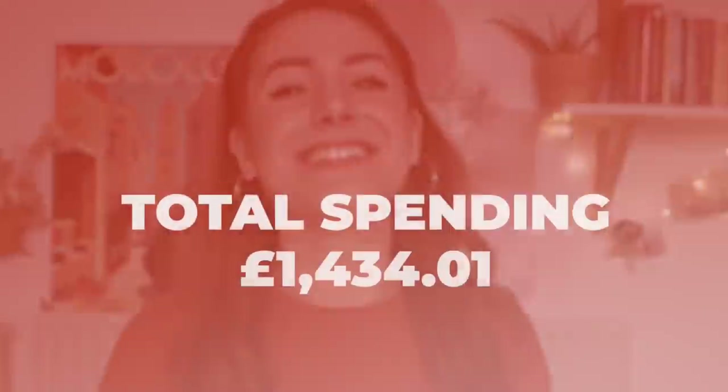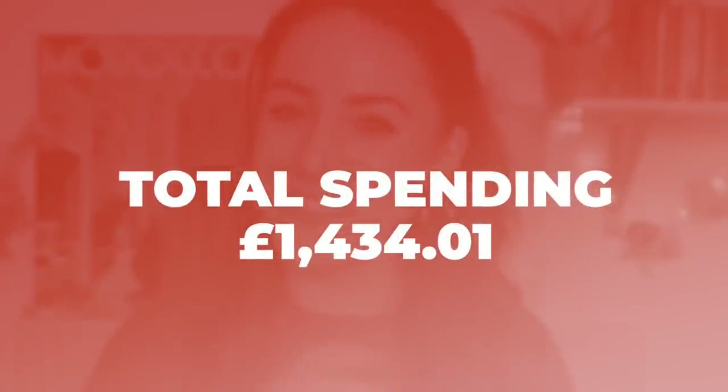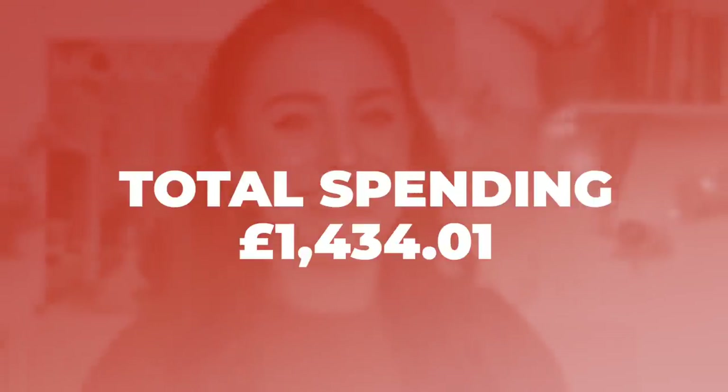And now the moment we've all been waiting for — the grand total. I don't really want a drum roll for this, but let's have one for dramatic effect. My hands are sweating — this is going to be terrible. The grand total is £1,434. Oh dear. Now as a standalone figure, that looks scary, but it doesn't really mean much.